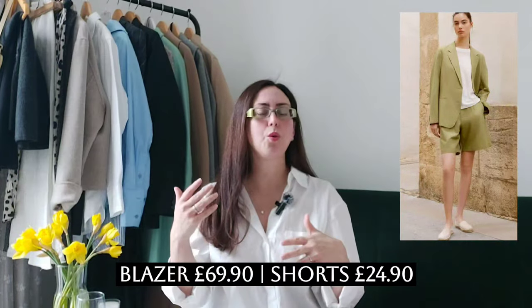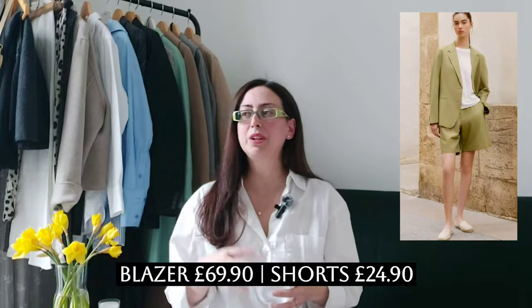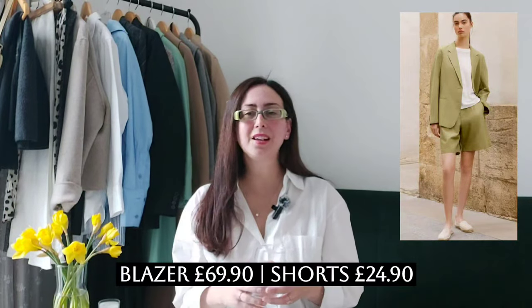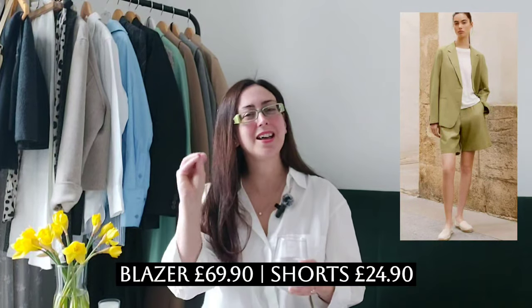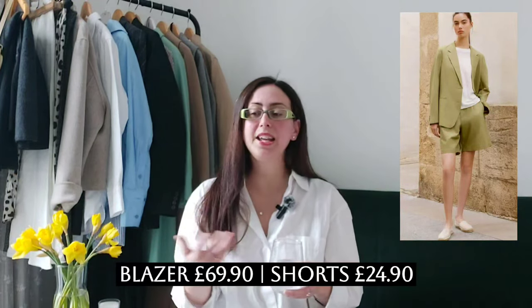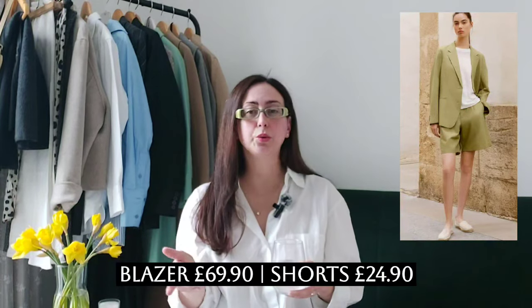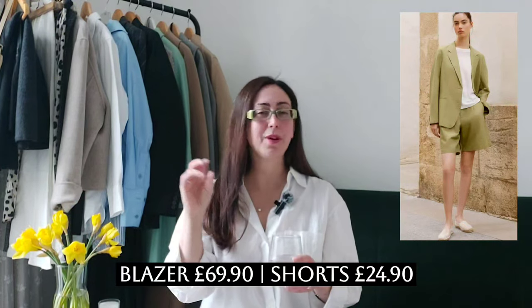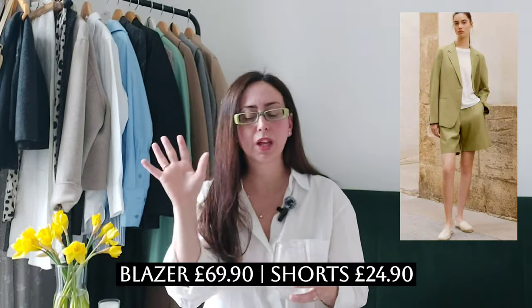Combined with the blazer, they're giving me Meghan Markle vibes big time. It's an outfit you can dress up with a pair of heels like Meghan does, or dress it down with simple white sneakers, summer sandals, even nice leather flip flops, espadrilles, or any casual footwear. I can also see this style of suit paired with my Vivi Venezia Italian velvet slippers — beautiful.